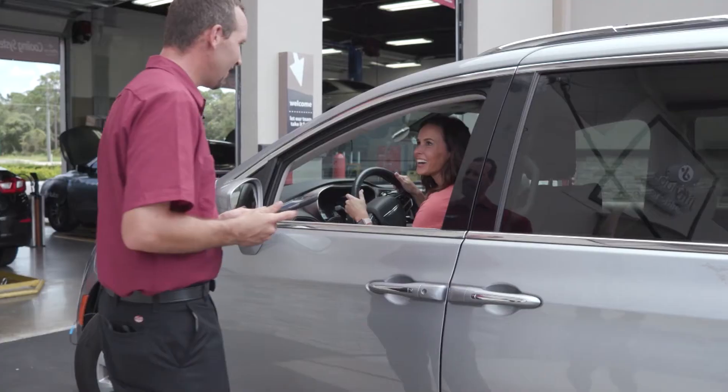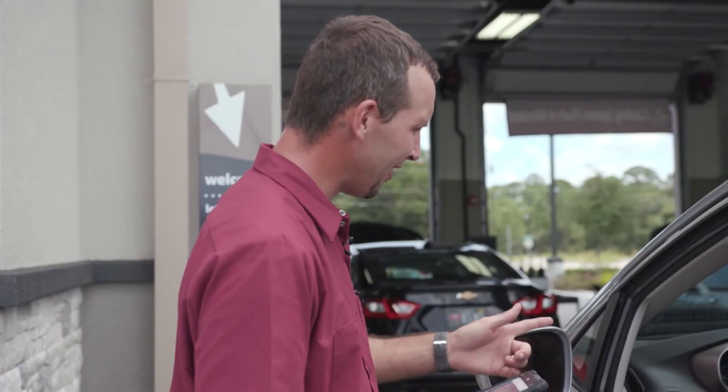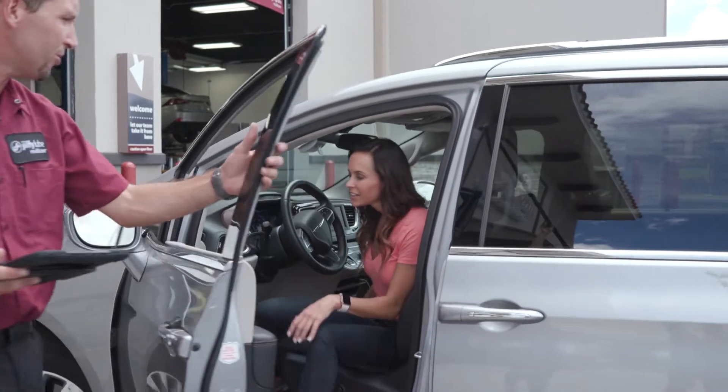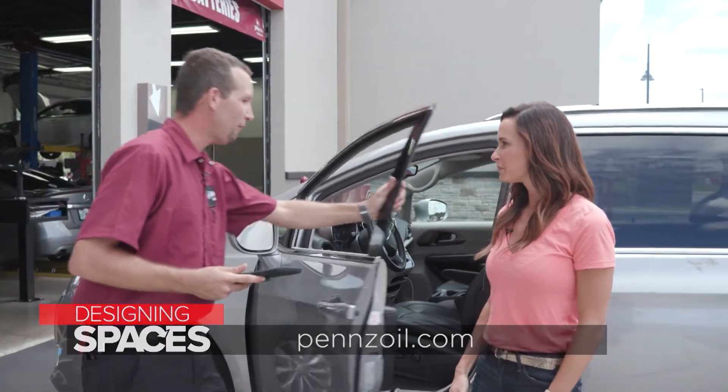Welcome to Jiffy Lube. Kara explains she has an indicator light on and thinks she needs an oil change. They confirm they can get that taken care of. For more information on how Pennzoil products can improve your car's performance, check out their website at Pennzoil.com.